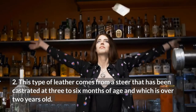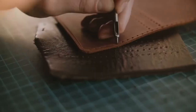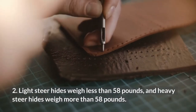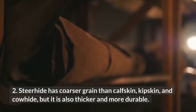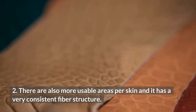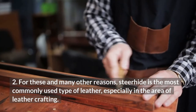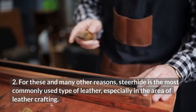Steer hide comes from a steer that has been castrated at 3 to 6 months of age and which is over 2 years old. Light steer hides weigh less than 58 pounds, and heavy steer hides weigh more than 58 pounds. Steer hide has coarser grain than calfskin, kipskin, and cowhide, but it is also thicker and more durable. There are also more usable areas per skin, and it has a very consistent fiber structure. For these and many other reasons, steer hide is the most commonly used type of leather, especially in the area of leather crafting.